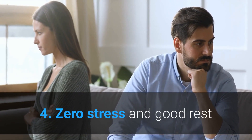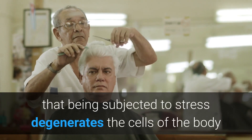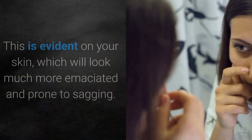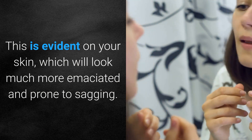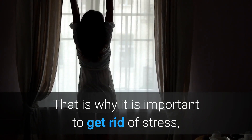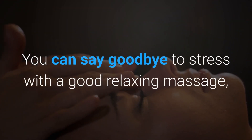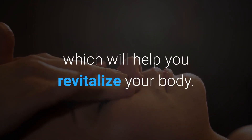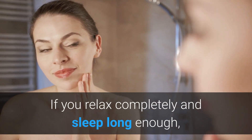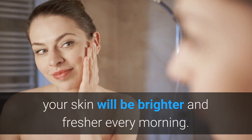4. Zero stress and good rest. Several studies have corroborated that being subjected to stress degenerates the cells of the body and makes you grow old ahead of time. This is evident on your skin, which will look much more emaciated and prone to sagging. That is why it is important to get rid of stress, as well as to have a good night's rest. You can say goodbye to stress with a good relaxing massage, which will help you revitalize your body. If you relax completely and sleep long enough, your skin will be brighter and fresher every morning.